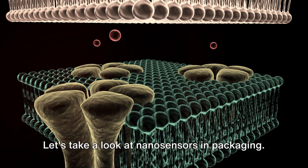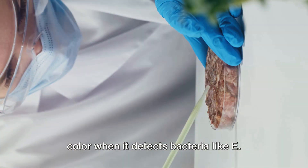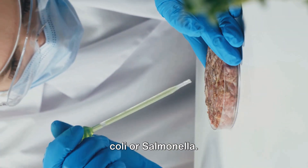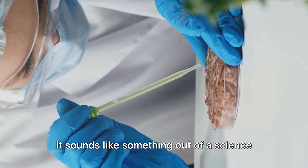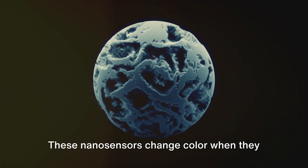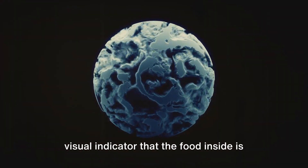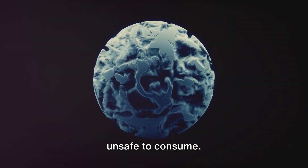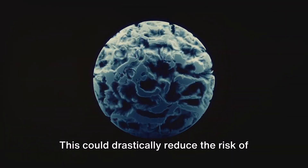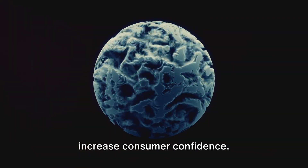Let's take a look at nanosensors and packaging. Picture a packet of food that changes color when it detects bacteria like E. coli or salmonella. It sounds like something out of a science fiction movie, but it's not. These nanosensors change color when they detect harmful pathogens, providing a visual indicator that the food inside is unsafe to consume.